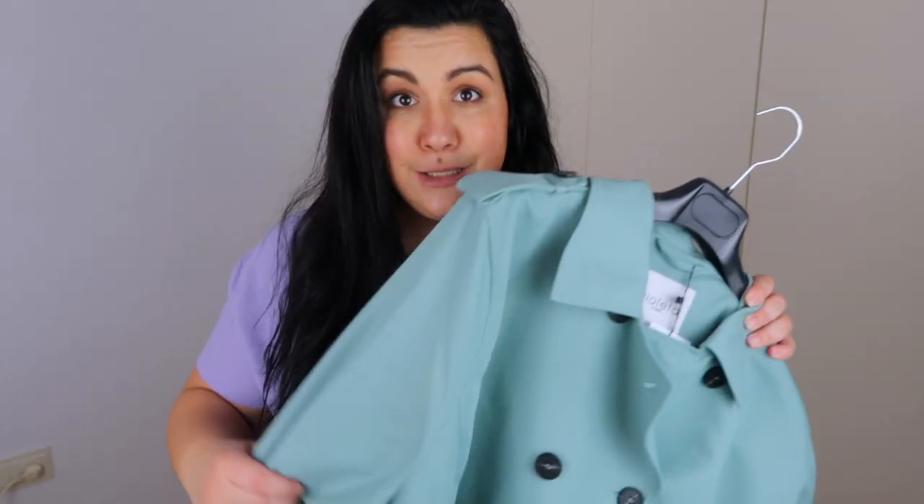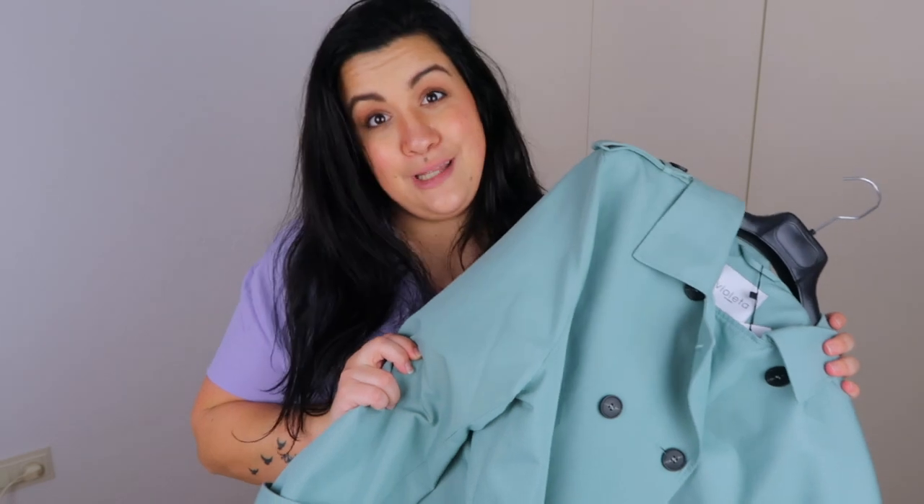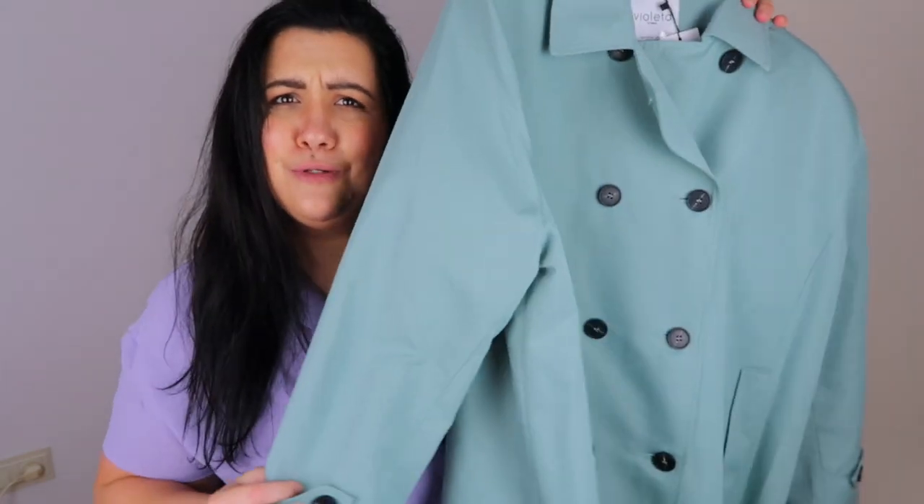Hello, how are you? Today I'm going to show you three outfits with a trench coat. I know you don't need it because trench coats go with everything, but it is so pretty that I didn't want to lose the opportunity to show you this beautiful trench coat a little bit more. Let's go!